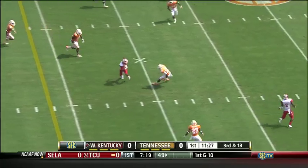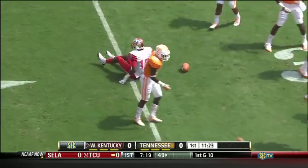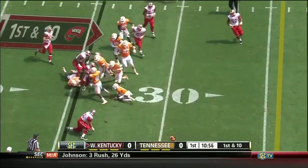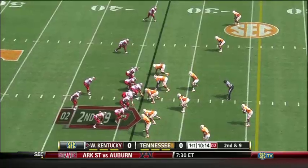Wide open at the 40. First down, Western Kentucky. It's Willie McNeil who just took the shot for the Hilltoppers. Toss sweep near side — Allen stood up in his tracks. Tenth play of the drive.